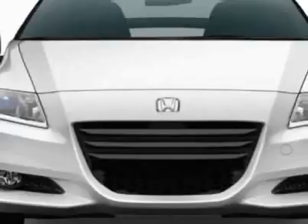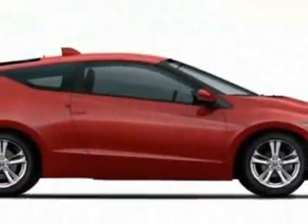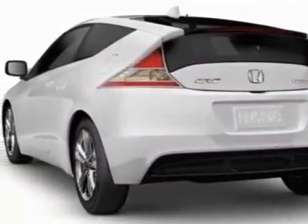This vehicle gets 35 miles per gallon in the city and 39 on the highway. This CRZ boasts a 1.5-liter inline-four engine and has an automatic transmission.